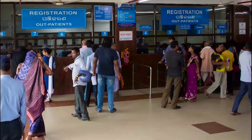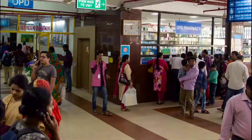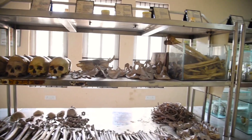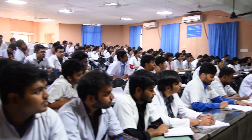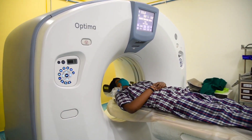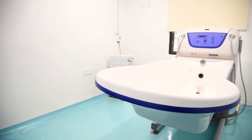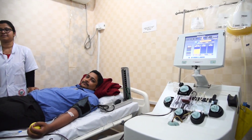The Institute of Medical Sciences and SUM Hospital, established in 2005, is a leading medical institute providing quality medical education and global standard healthcare services. It was ranked as the 19th best medical institution by NIRF. The Medical Council of India, Ministry of Health and Family Welfare, Government of India, has approved the MBBS program since 2007 and postgraduate MD programs from 2011. The blood bank includes blood component separation and a blood irradiation room.